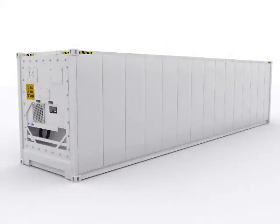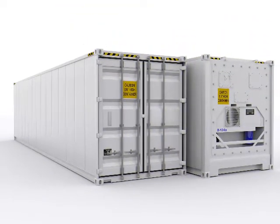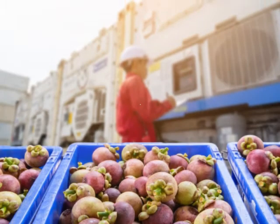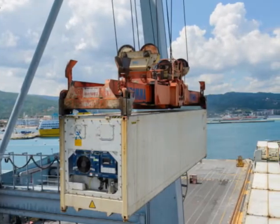Reefer containers are boxes with inbuilt refrigerators to keep temperature-sensitive cargo safe during transit. This type of cargo mainly includes eatables like fruits, meat, fish, seafood, vegetables, dairy, and also non-food products such as flowers, pharmaceuticals, and films.